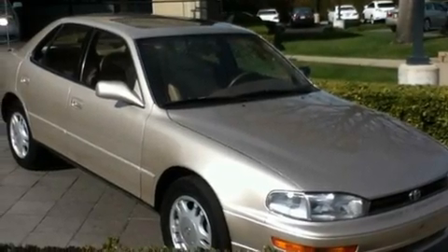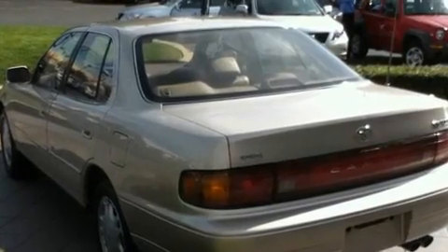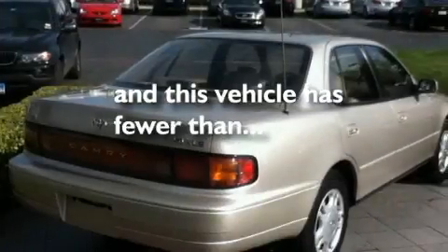Its top features include a moonroof, an auto-dimming rearview mirror, a rear window defroster, aluminum wheels, tinted glass, a full-size spare tire, halogen headlights, and this vehicle has fewer than 60,000 miles on the odometer.